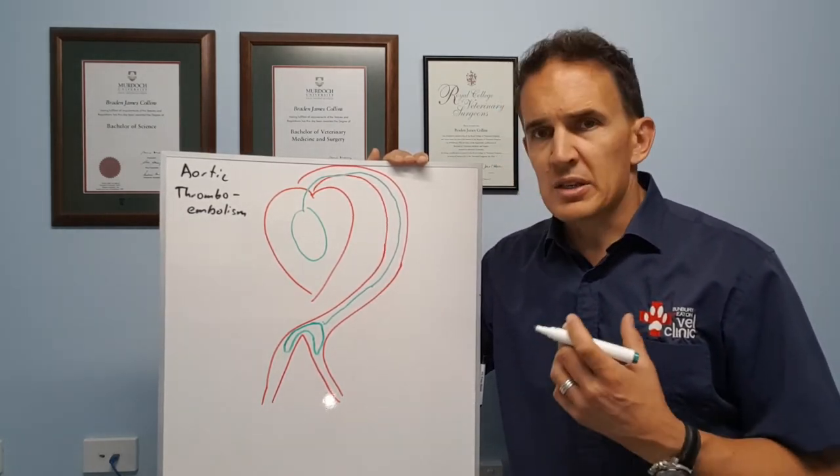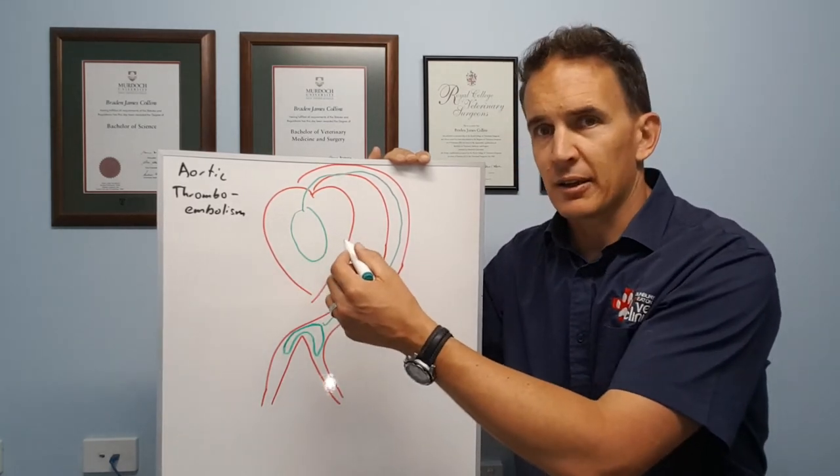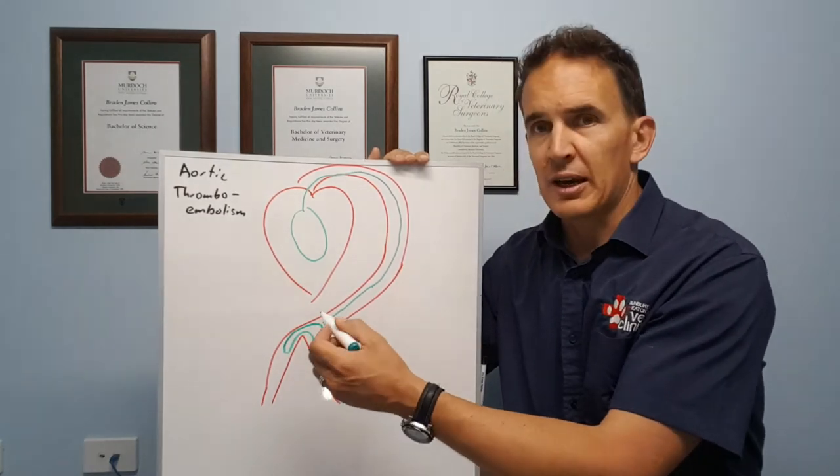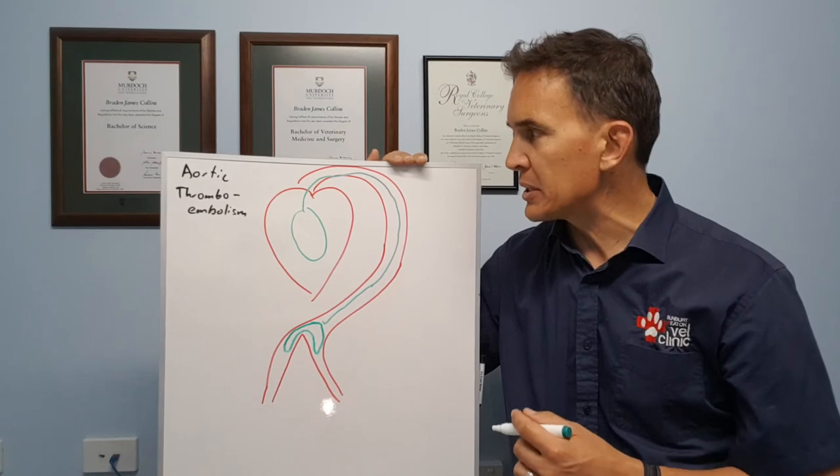The only way to really confirm this is with an ultrasound. We can put an ultrasound onto the heart to see what the underlying heart condition could be, and also have a look down at the base of the aorta to see if we can see a clot in that region.